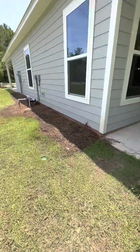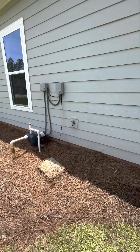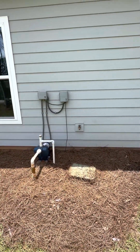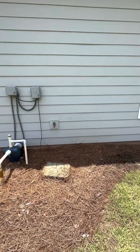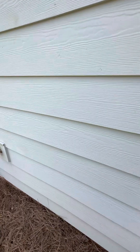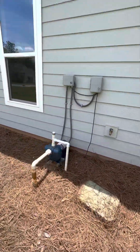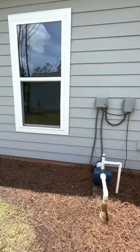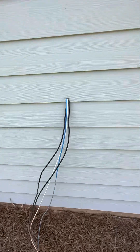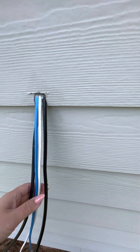Looking at where the chlorinator is going to go. Obviously it's a big tank, so if I can make it go right here aesthetically, that would be better. The landscaper still has to come and fill in some dirt here. And just so you know, there is a clear sealant there.